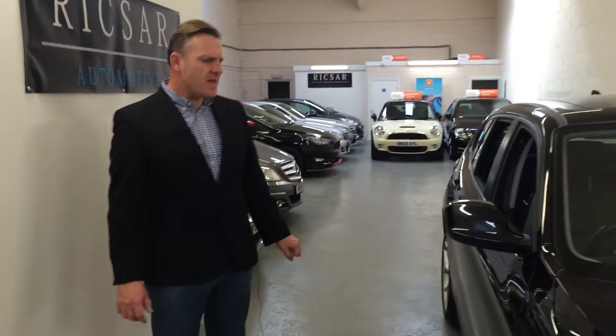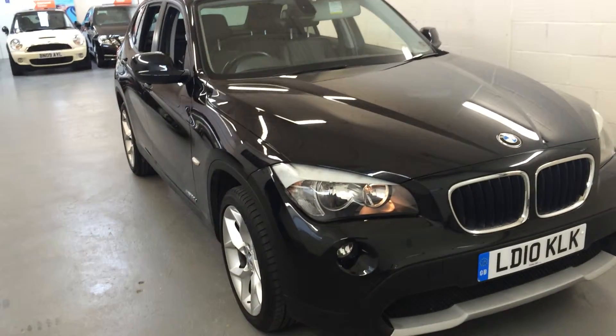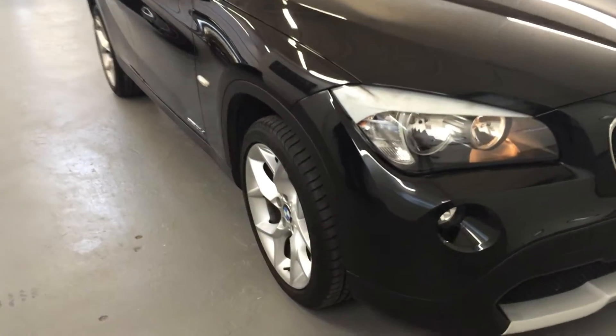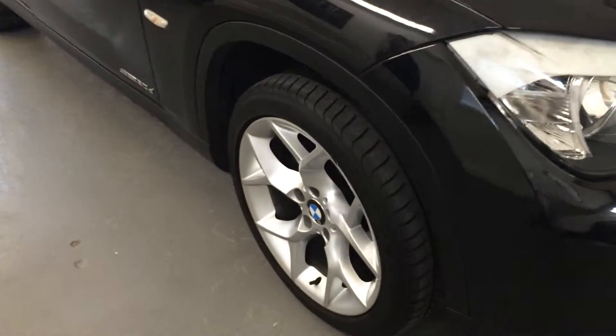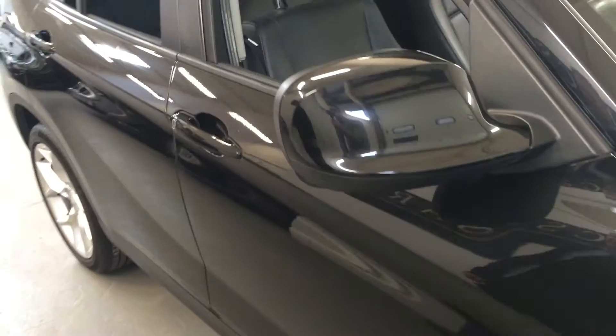Hello, my name is Richard Gurney and welcome to Rixar Automotive. This is a video of our BMW — the 2.0-litre D S-Drive X1 in sapphire black. It's got a lovely specification, including the upgrade 18-inch wide-spoke alloy wheels, and two of the tyres have recently been replaced. It's covered 62,500 miles.